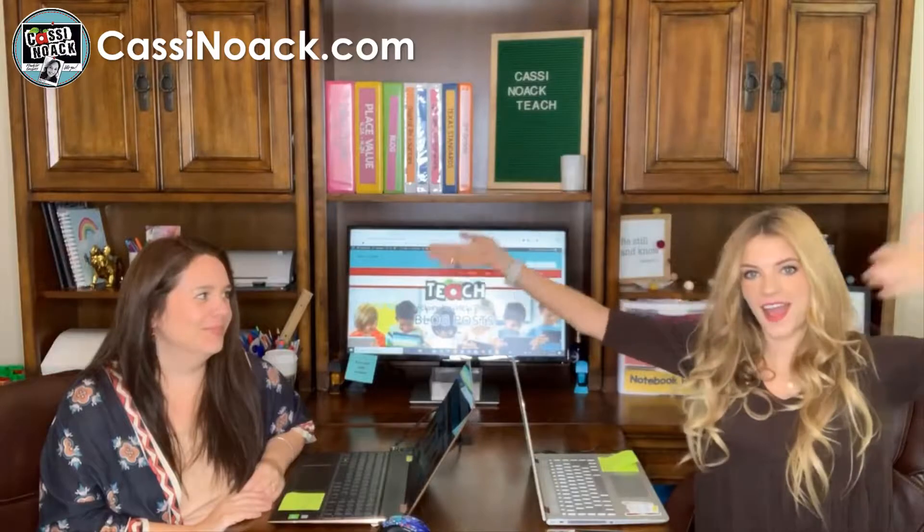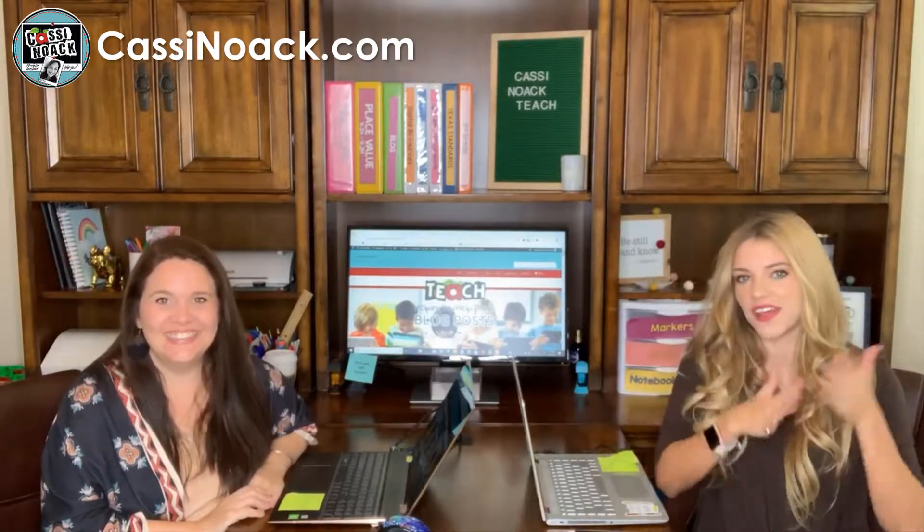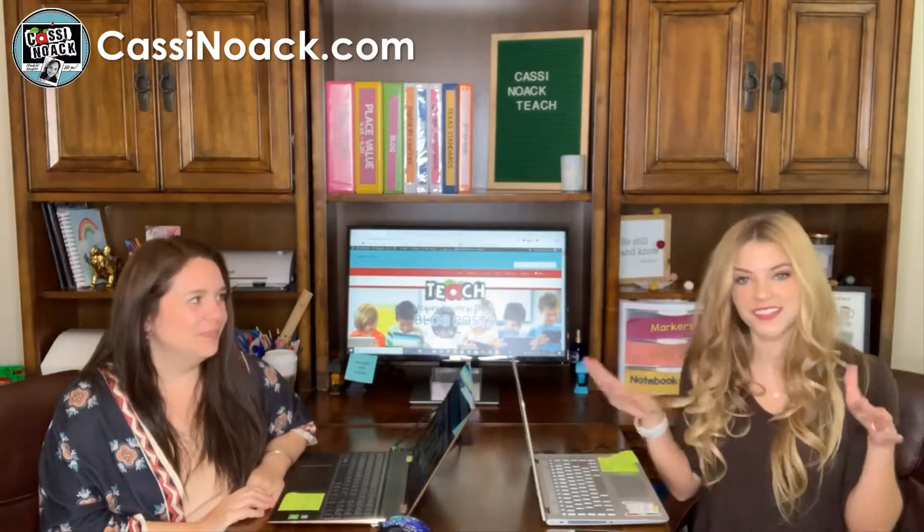Hello, and welcome back to another episode of Callie and Cassie's show. The name's getting simpler. I'm Callie. I'm Cassie. And we're here to talk to you all about financial literacy — specifically, how to integrate it into the classroom.